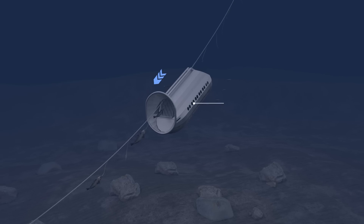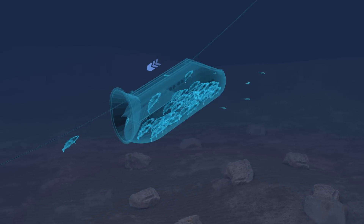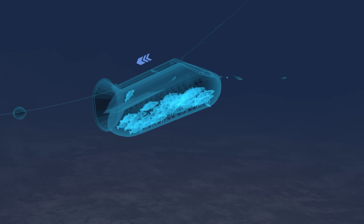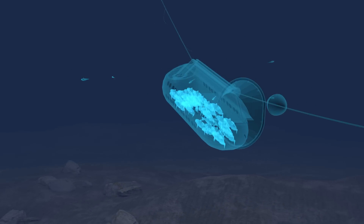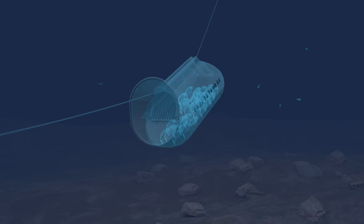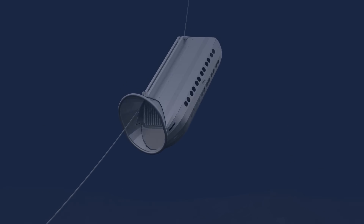After approximately 24 hours, the longline is hauled from the vessel. As the longline is lifted from the bottom, gravity makes the Sargo Extreme glide along the line just above the seabed. The catch is directed into the unit, where it gets unhooked from the longline and is secured at the bottom part of the Sargo Extreme. Each Sargo Extreme has a designated operational length and will move until it reaches its stopper. It is then hauled with the longline.